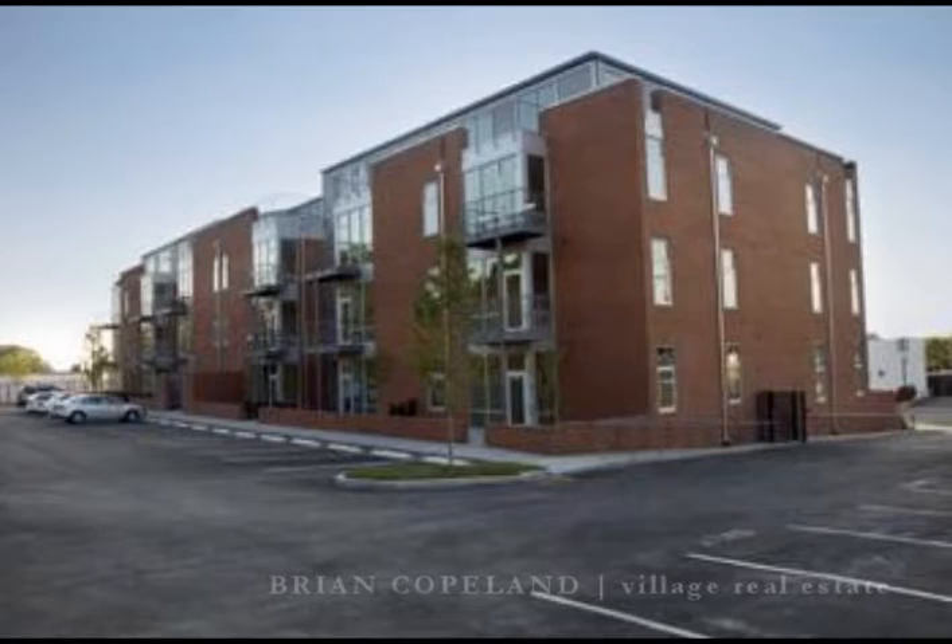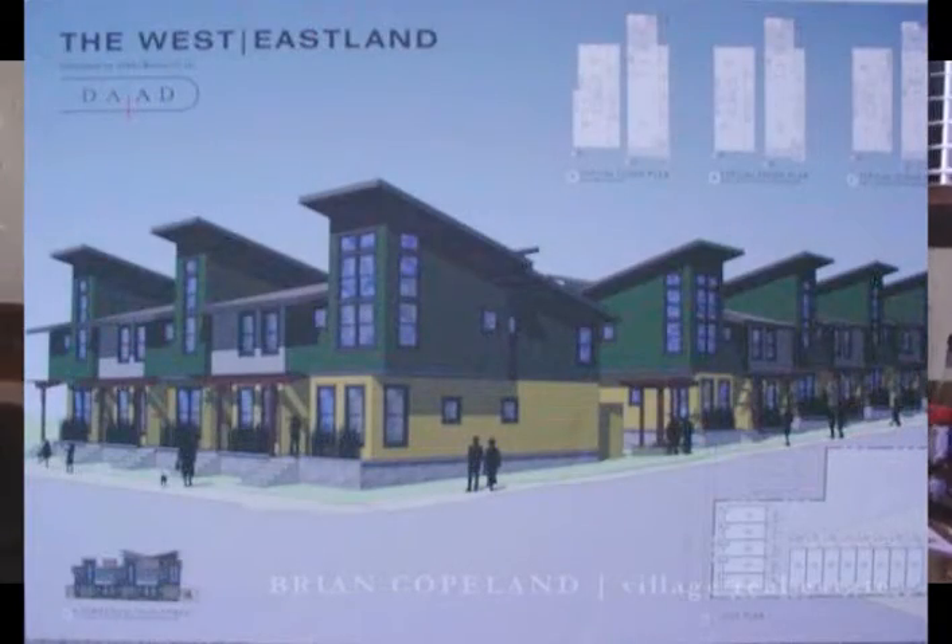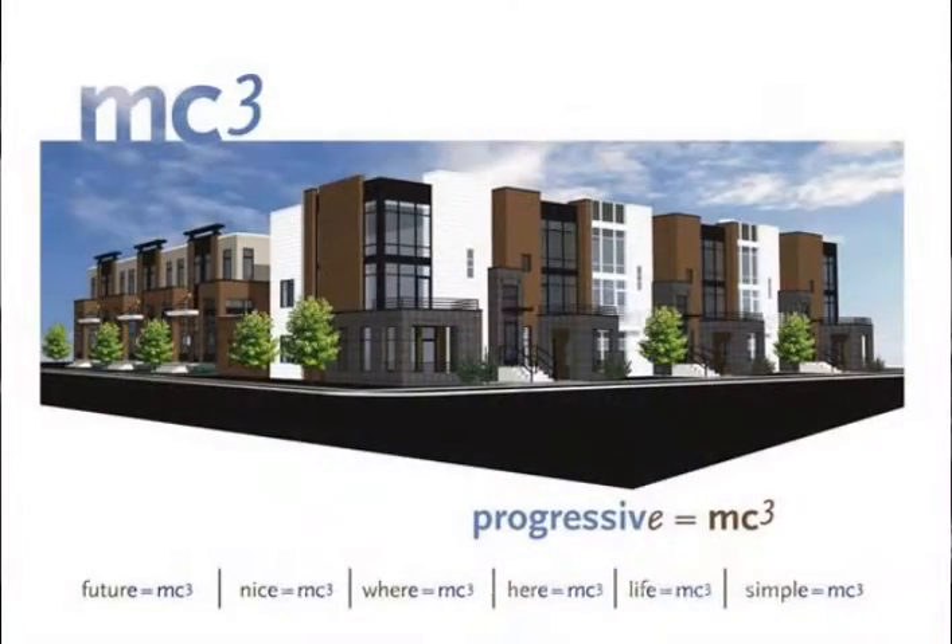If a house isn't for you in this neighborhood, you can also get a condo here. We have one just next door called East End Lofts — you can expect a seven-hundred square foot loft to run about a hundred and sixty thousand dollars. Then there's West Eastland just north of here, where a thirteen-hundred square foot townhome runs about a hundred and eighty thousand. And Martin's Corner is right over here at about nine hundred square feet for about two hundred fifty thousand.